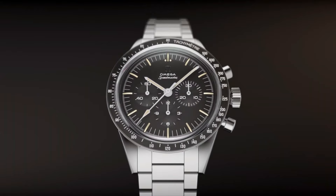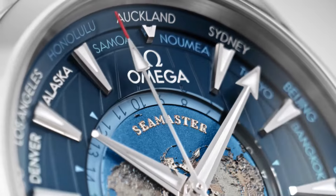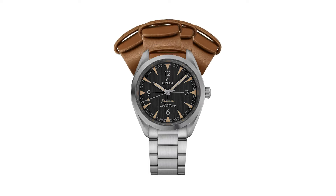Today, I will show you the new Omega watches based on price and specifications. All the watches buying links were given in the video description.